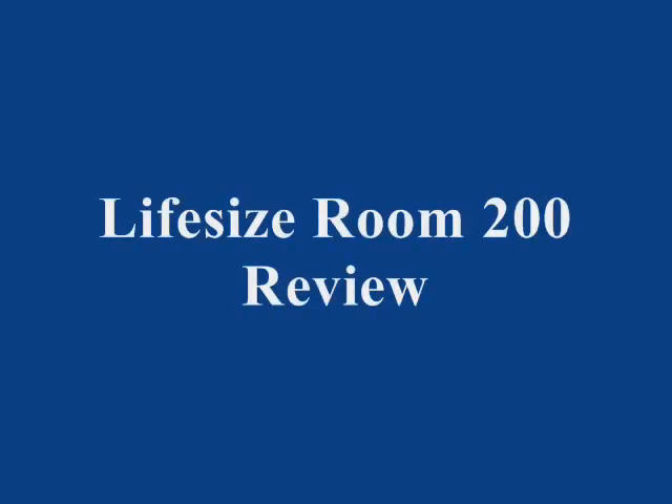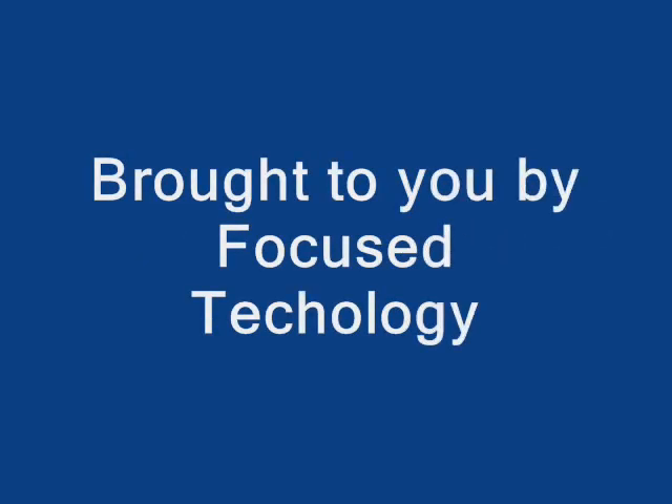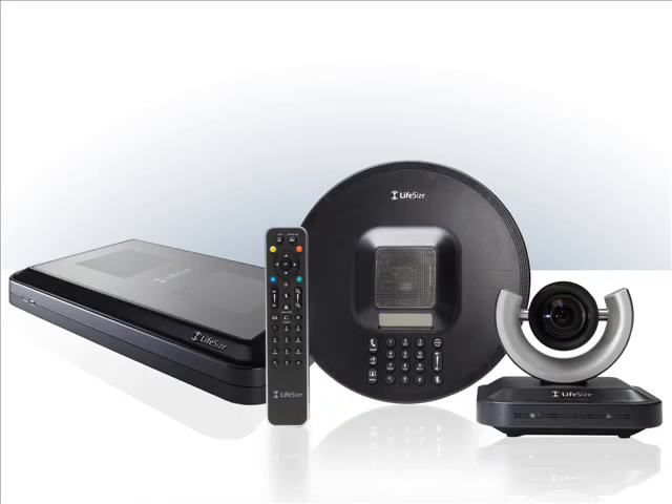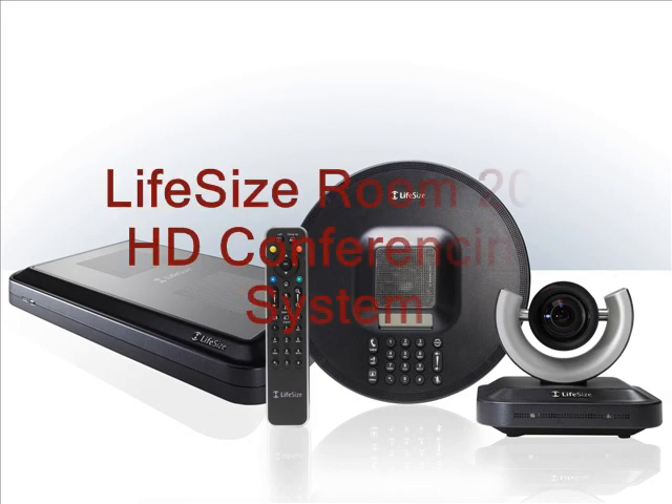Hello everyone. We here at Focus Technology were lucky enough to get a look at the new LifeSize Room 200 high-definition video conferencing system recently. LifeSize is a pioneer in the HD teleconferencing world and they've taken another giant leap with this new 200 series.